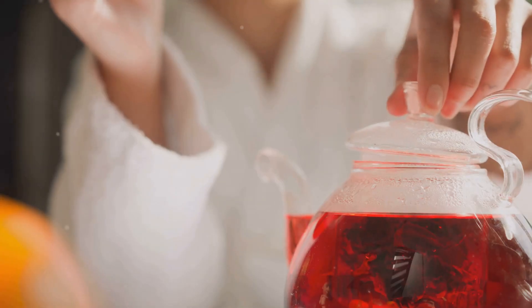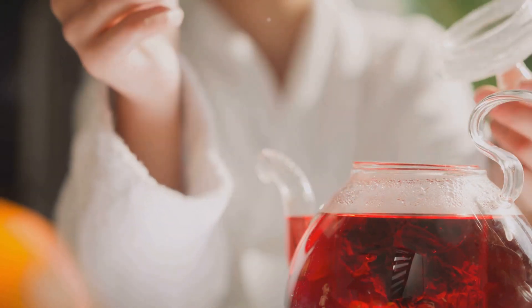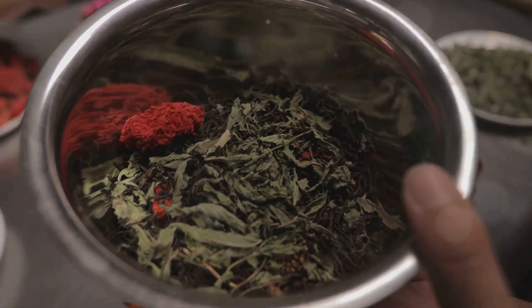While the study focused on hibiscus extract, the benefits are likely mirrored in hibiscus tea as well. Look for a pure, high-quality hibiscus tea to maximize these effects.